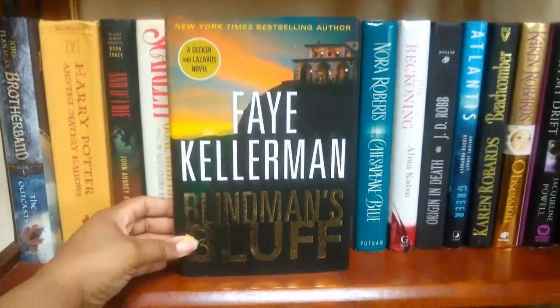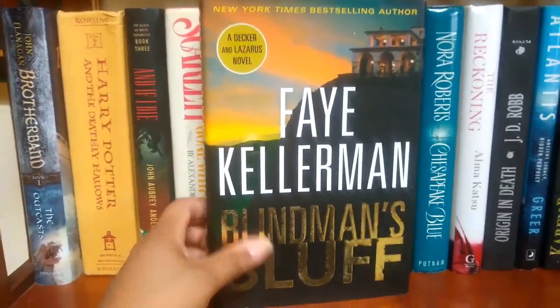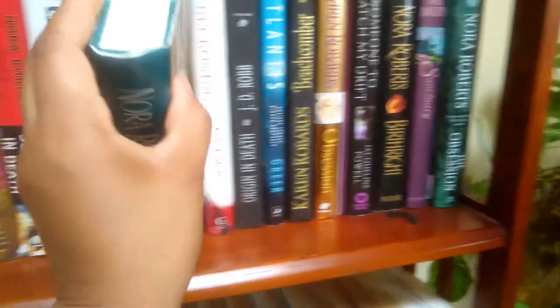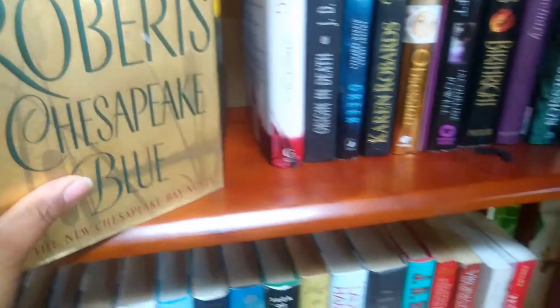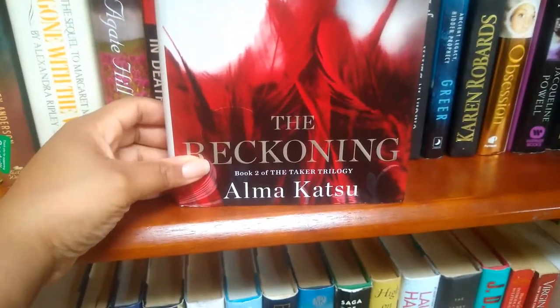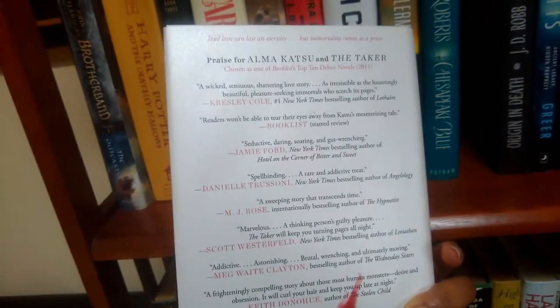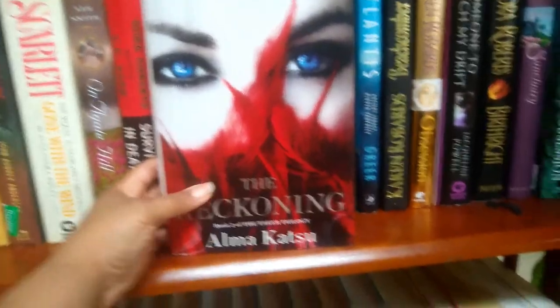Next up is 'Sly Men's Bluff' by Faye Kellerman, a best-selling author. Then we have 'The Reckoning,' book two of the Taker Trilogy. I don't always like the cover, but I do really like this one — the blue eyes set off the red very nicely.